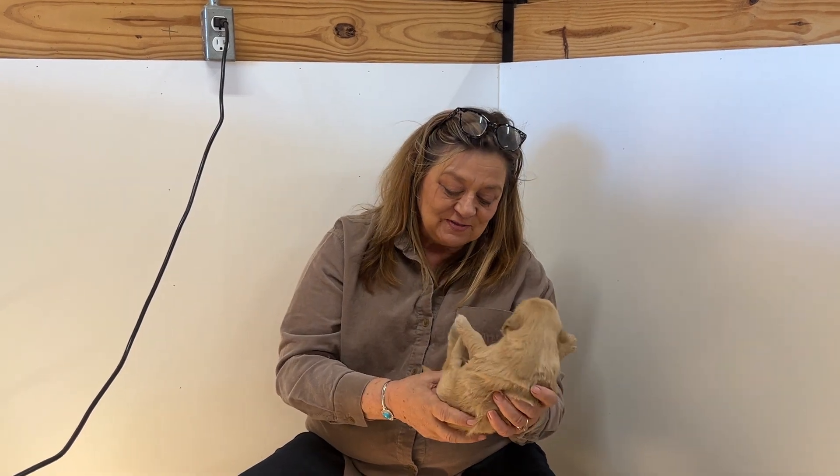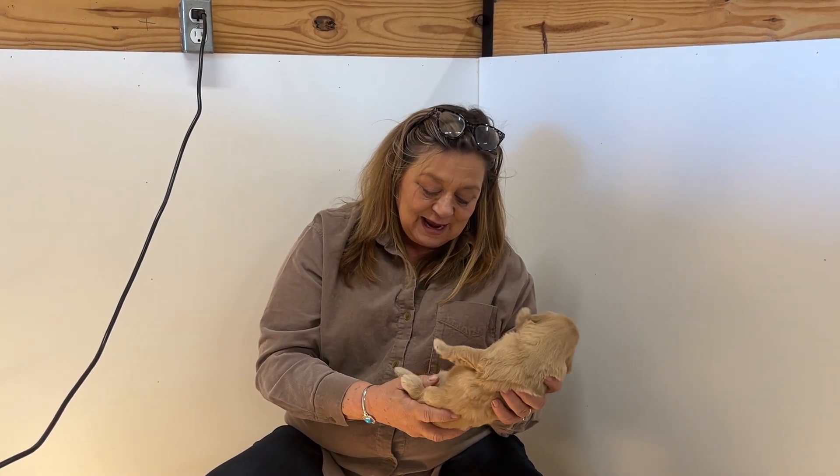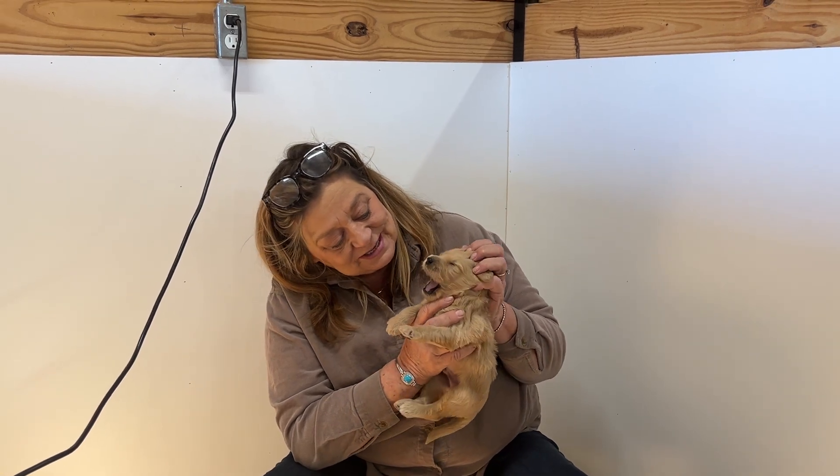They were born on the 2nd, and this is a little boy, and he is quite precious.